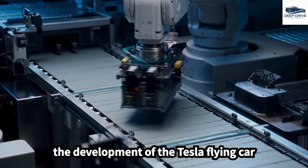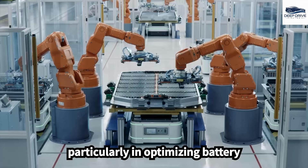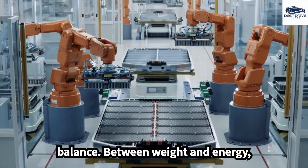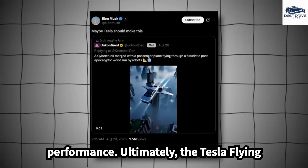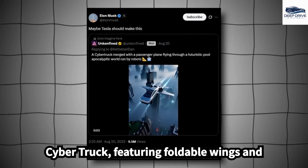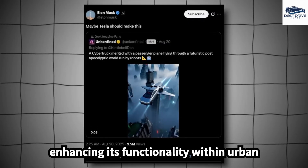Yet, the development of the Tesla flying car faces considerable technological hurdles, particularly in optimizing battery technology for aviation, where finding a balance between weight and energy capacity is critical for flight performance. Ultimately, the Tesla flying car's design takes inspiration from the Cybertruck, featuring foldable wings and dual jet engines for vertical takeoff, enhancing its functionality within urban settings.